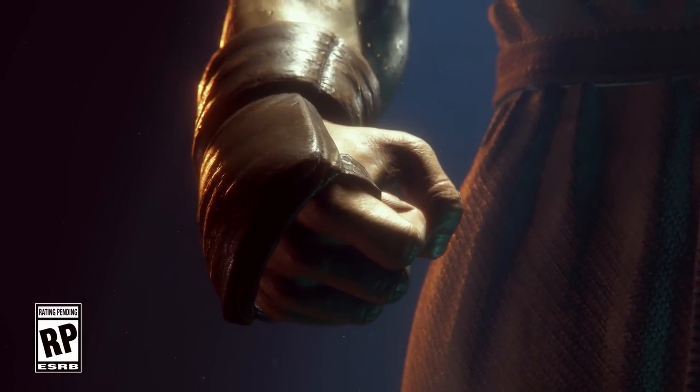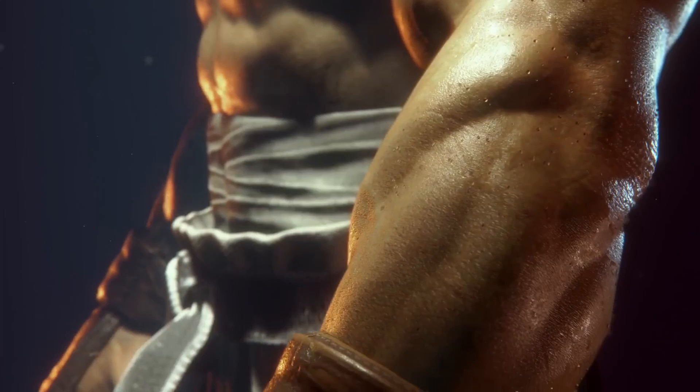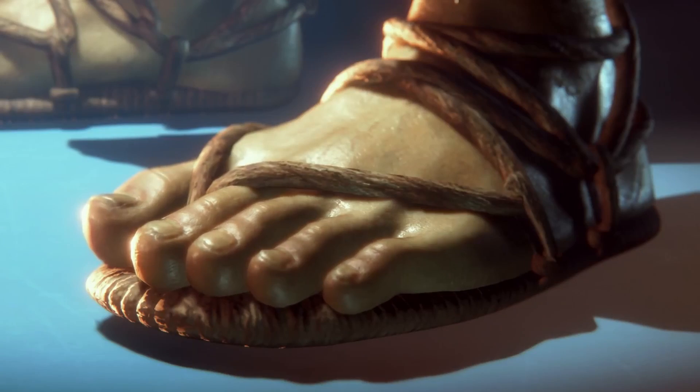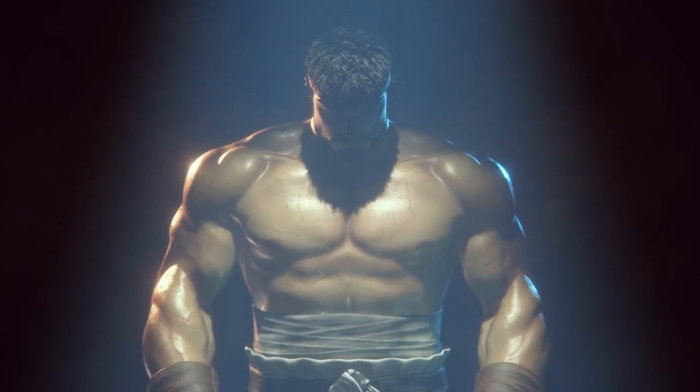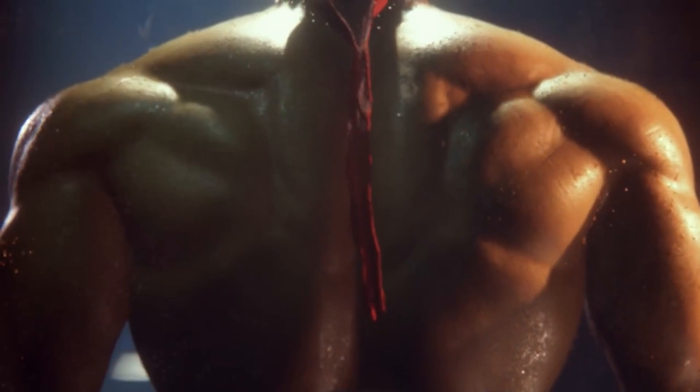Street Fighter 6 has been officially announced with a short teaser trailer featuring a painfully basic logo that's already got fans despairing. It's a far cry from the usual bombastic dynamic logos of games past, and it turns out there may be a good reason for that.